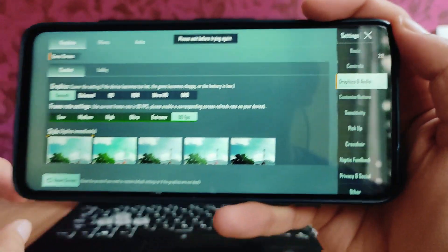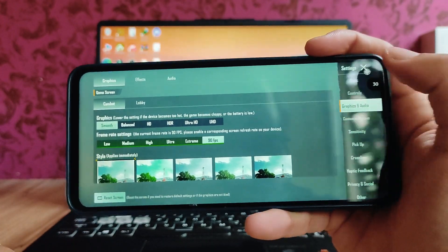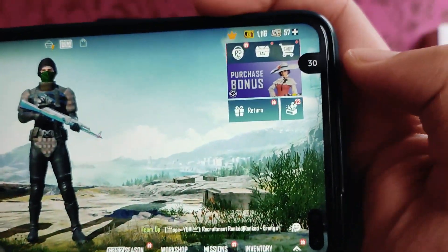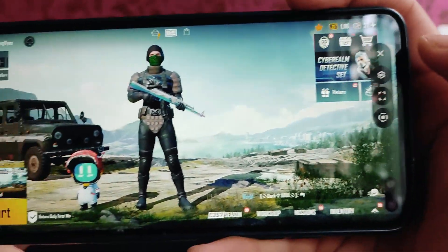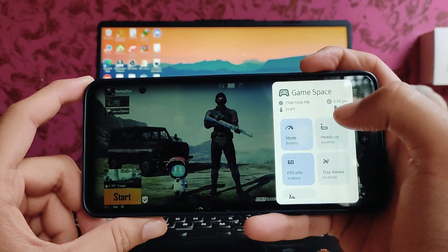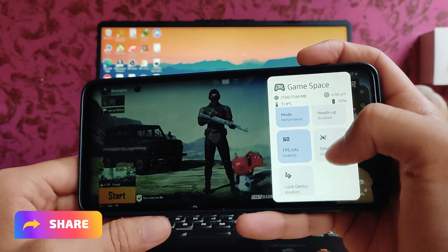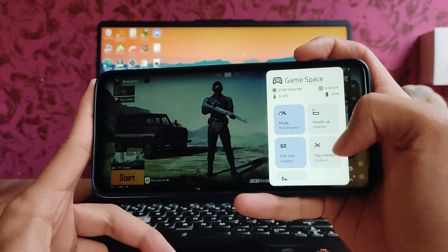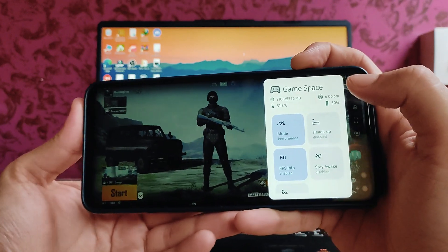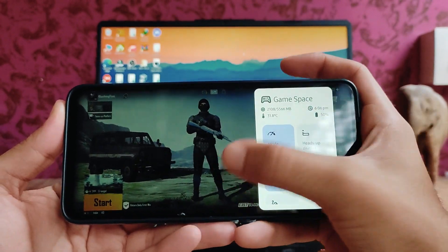I've set the gameplay to Smooth and 90 FPS. Here is the game space — we get to see several modes: Performance Mode, Battery Mode, and Standard Mode. Let's play on Performance Mode. We can see FPS info, log, gesture stay awake, and heads-up notifications. Game Space also shows free RAM, device temperature, and battery.